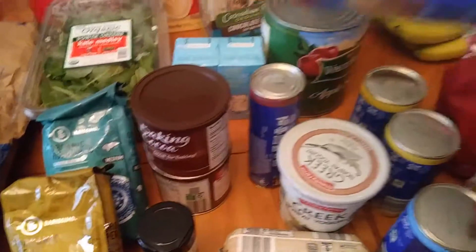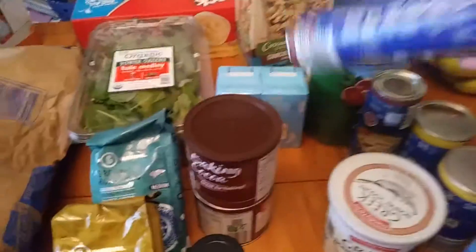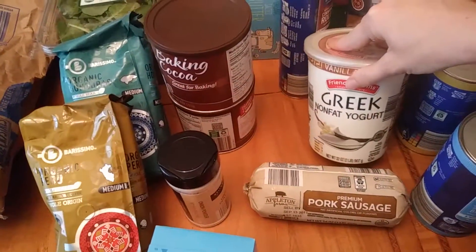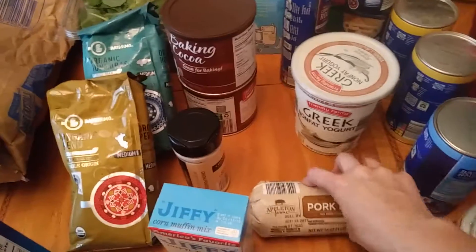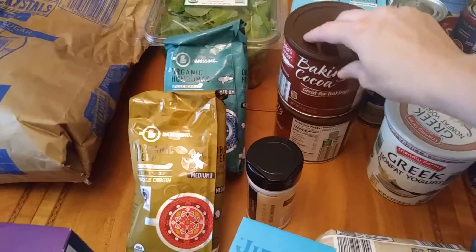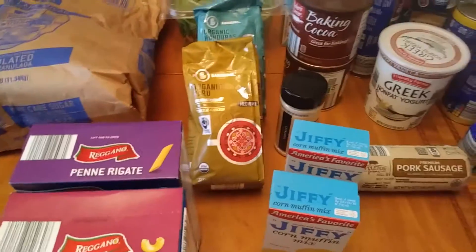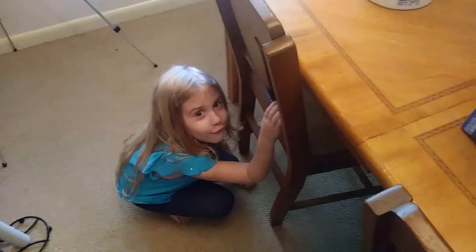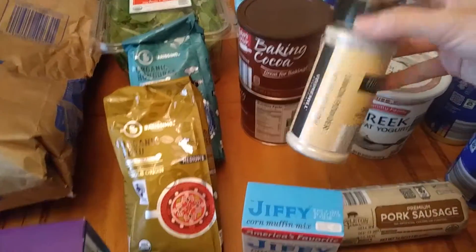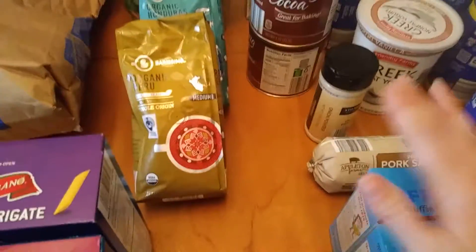We also got more of their cinnamon rolls — these are nice on Saturday or Sunday mornings to make. I got a thing of Greek nonfat yogurt, vanilla flavored. A thing of sausage. Two things of cocoa — we use it to make our own chocolate syrup and bake cakes and stuff sometimes. We were out of onion powder, which I got at Aldi. Got two things of cornbread mix to go with our beans.